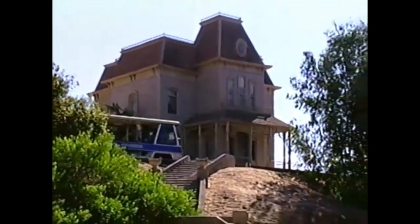Every movie fan knows this location from Alfred Hitchcock's Psycho.